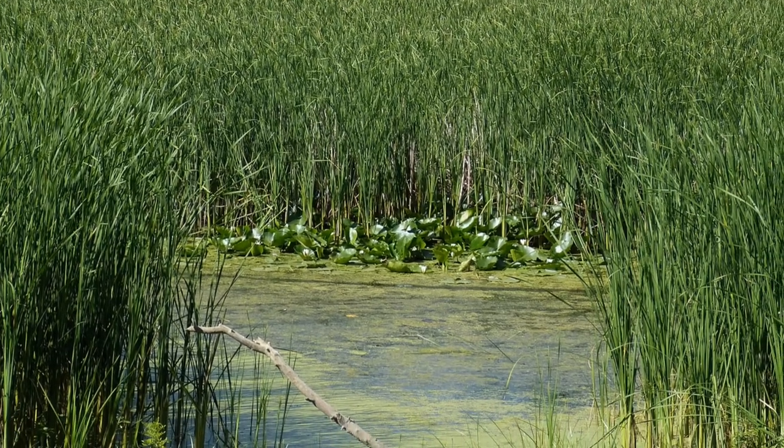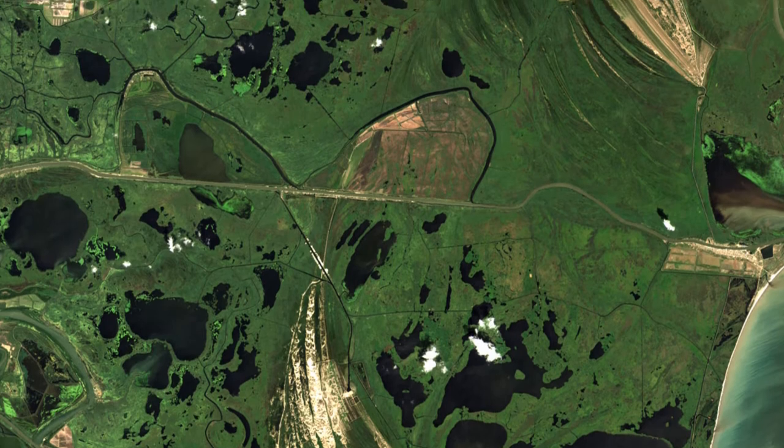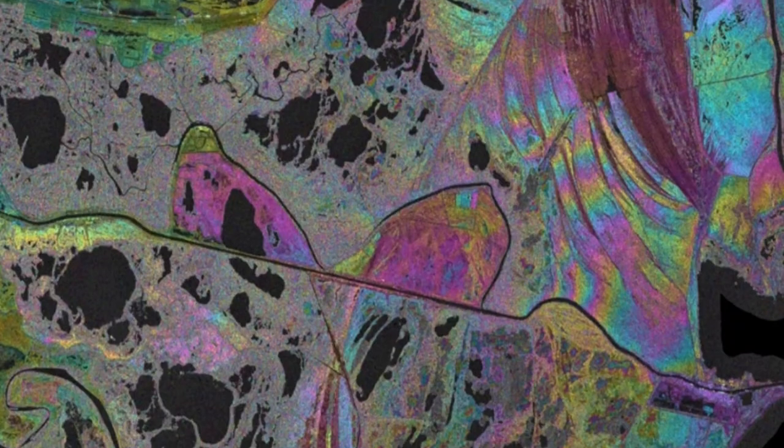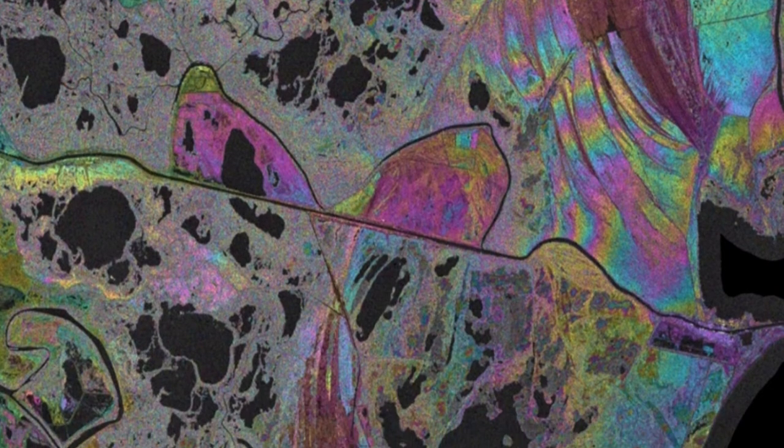When we tried to understand the vertical motion — subsidence, meaning the vertical motion of the land — we were only able to get to very few points and not so often. Our cooperation with TerraSigna made us discover SAR interferometry, which gave us much more detail.